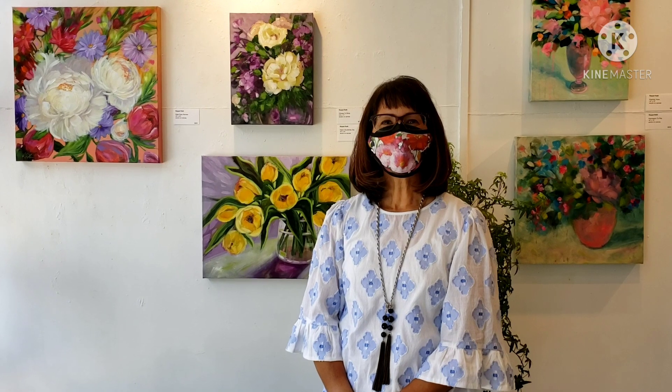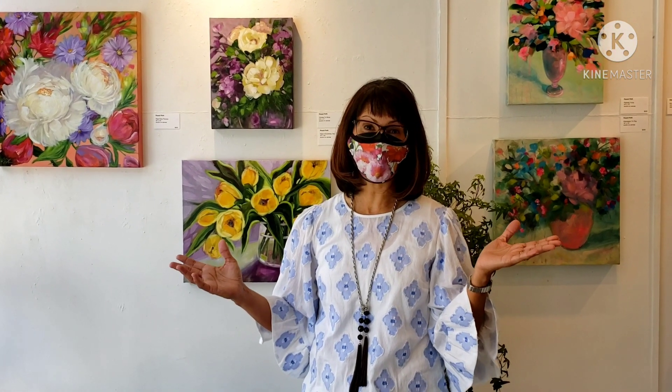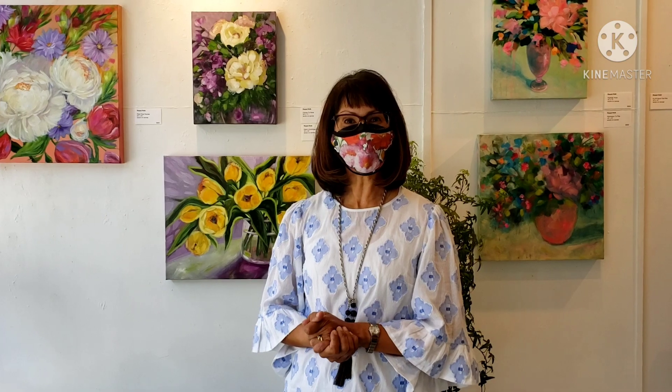Hi, I'm Raquel Roth. I'm an acrylic artist here in Halifax, Nova Scotia. I'm here at Gargall Fine Art, and I'm here to show you my new floral collection, my very first solo show, and I'm really excited, so let's get started.